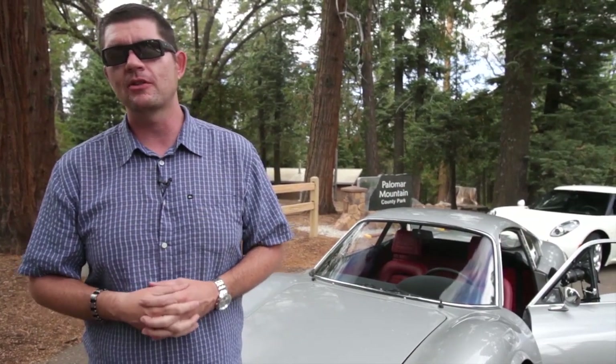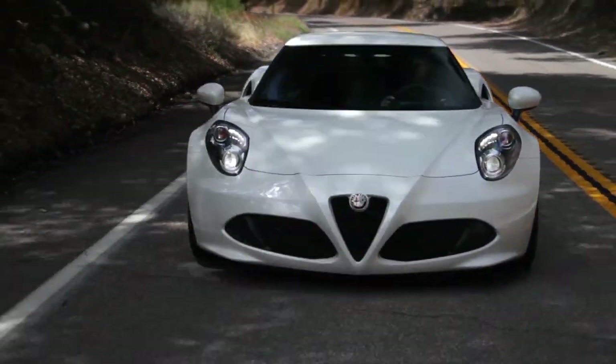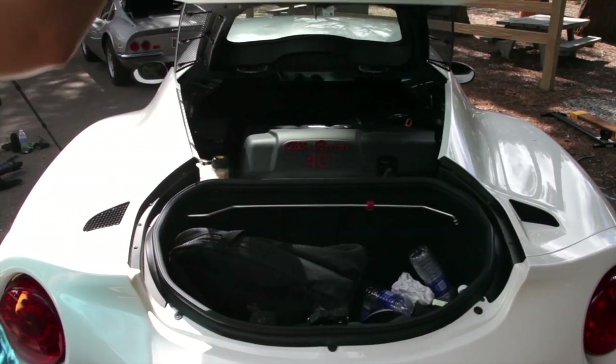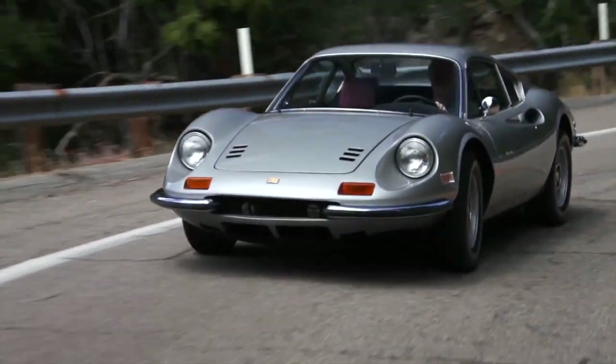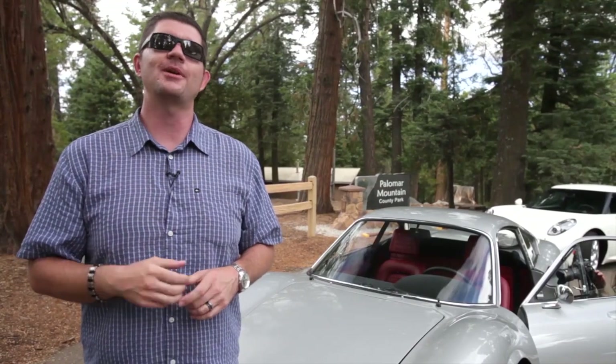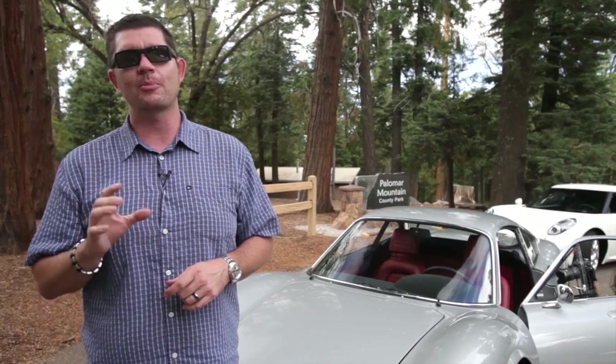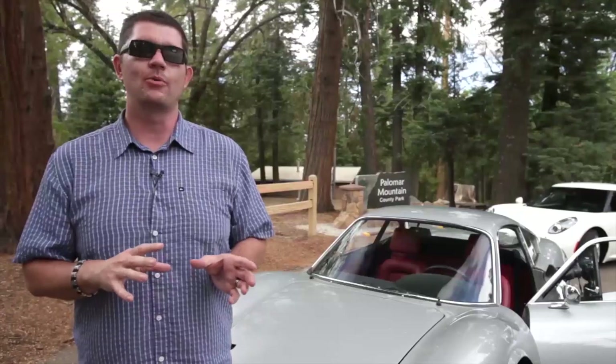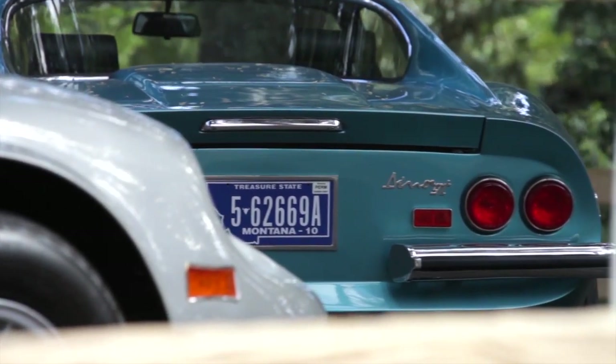Today we're going to look at two cars that are very similar spiritually. We have the 2015 Alfa Romeo 4C, which is Alfa Romeo's first mid-engine road car, along with a 1972 Ferrari Dino GT, which was Ferrari's first mid-engine road car. Now you're probably going to say, how can you compare a $70,000 Alfa Romeo with a $400,000 Ferrari Dino?